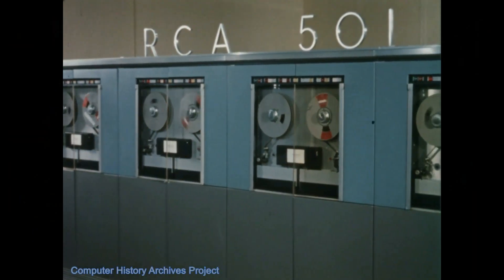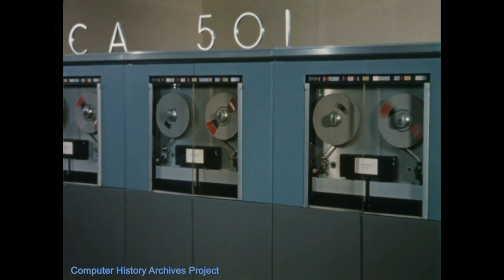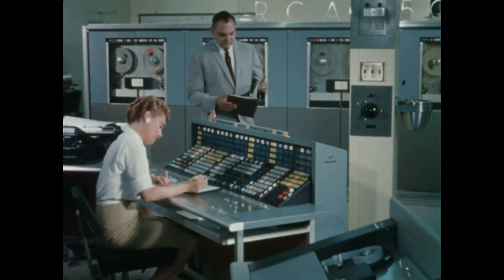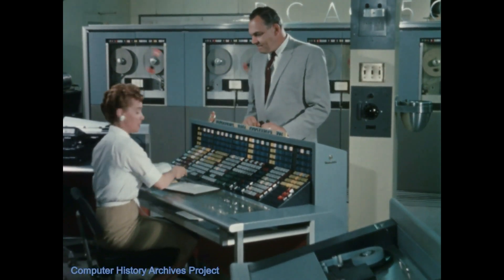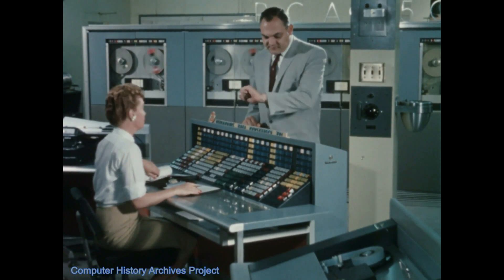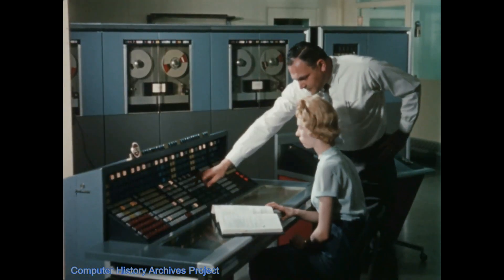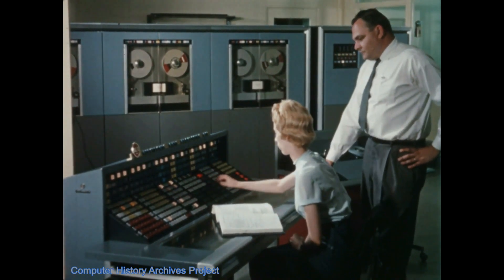Today we take a close look at some of the printed circuit boards of the RCA-501 of 1958. RCA, one of the largest electronics companies in the world in the 1950s, entered the large computer business in 1956 with its 25,000 vacuum tube giant, the Bismarck. In stark contrast, RCA's new 501 was primarily transistor-based, built from hundreds of plug-in transistor and diode-based logic boards.